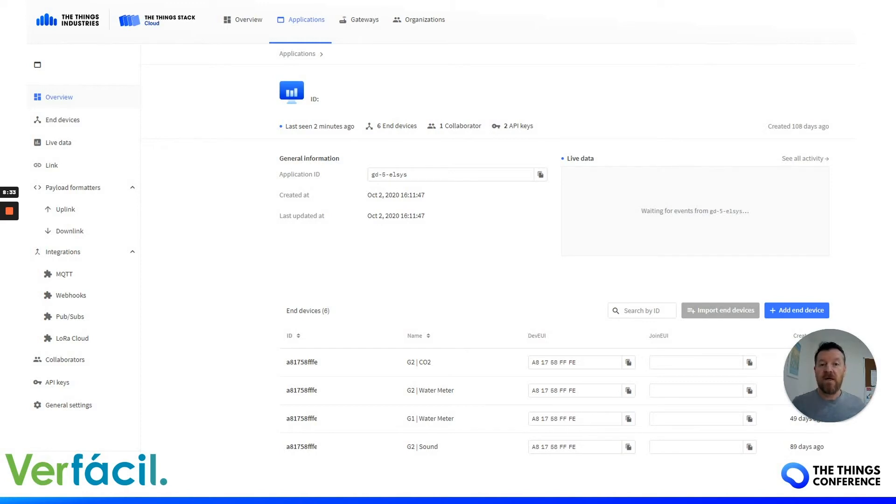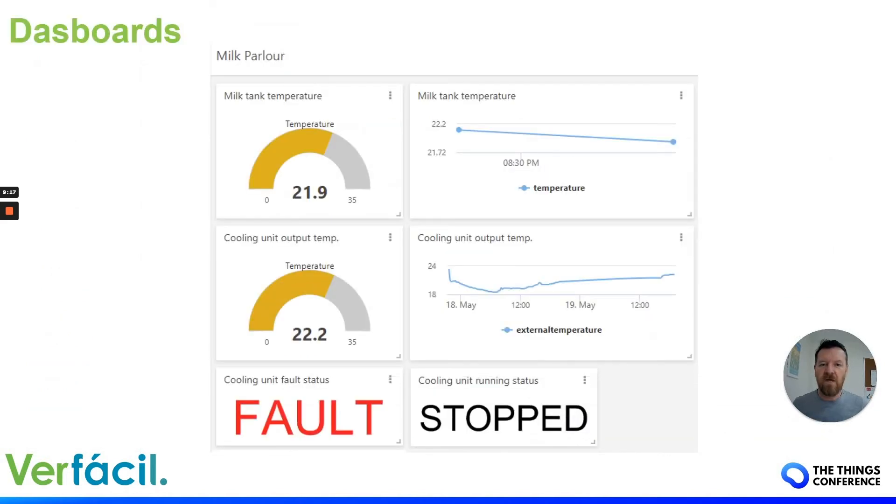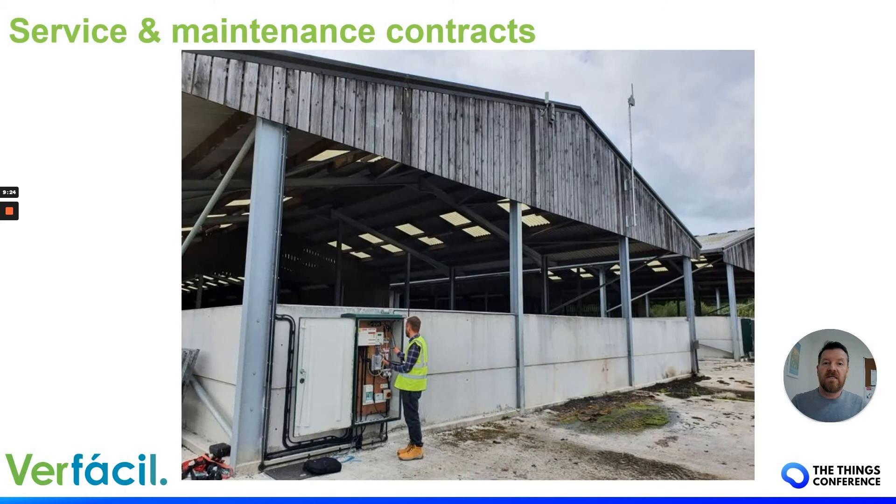As soon as we started doing commercial installations and paid-for services, we switched to TTN Enterprise — the v3 Stack. The reason is it gives you much more specific information, like join requests and data rates. It's a much better tool, and it also lets us distinguish between our paid clients on TTN Enterprise and our community work on TTN, which is also fair on Things Industries since they helped us get started.